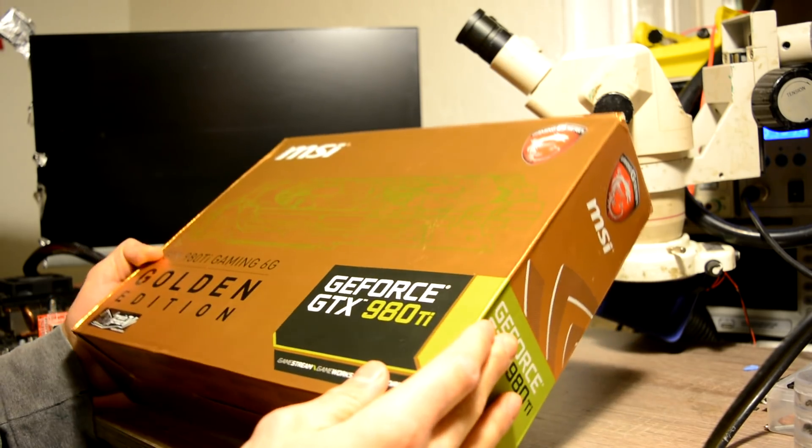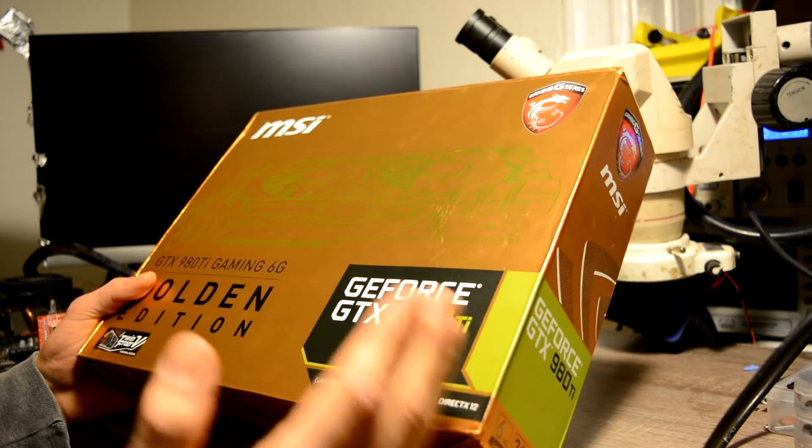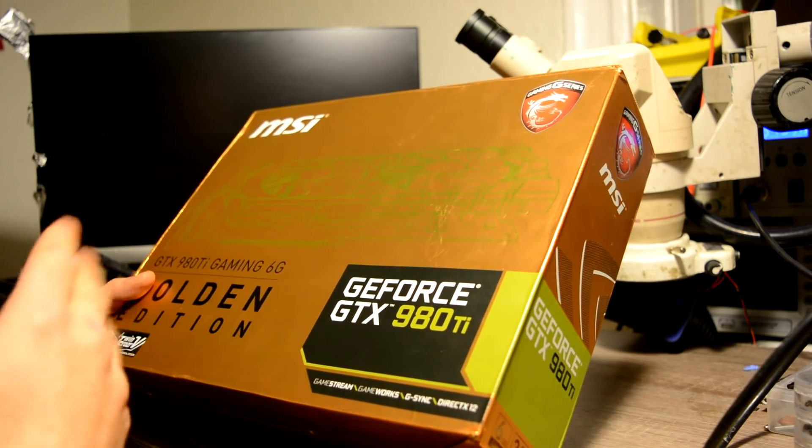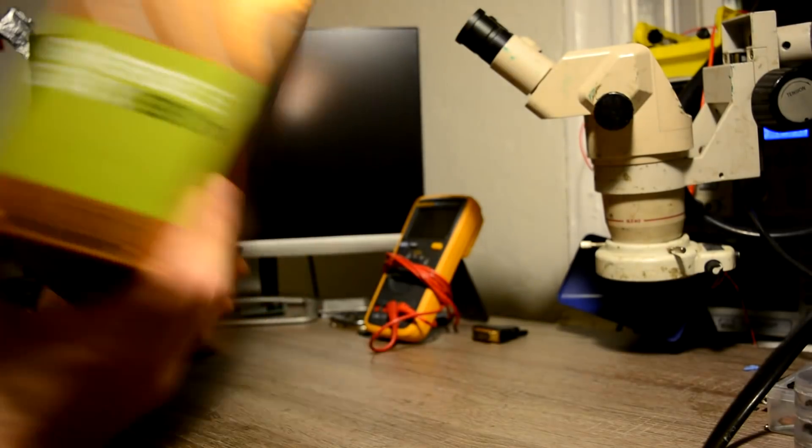From what I remember, this graphic card all of a sudden just stopped working and after that it didn't want to give any attempts for turning on. Let's just browse it a little bit.